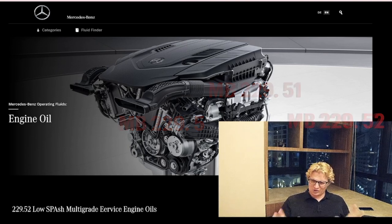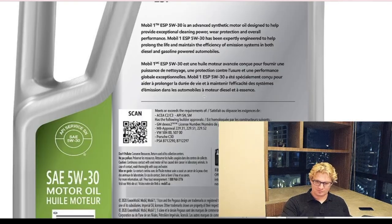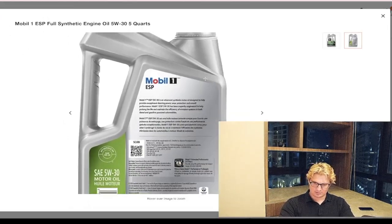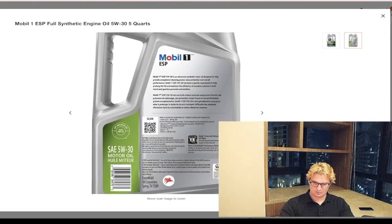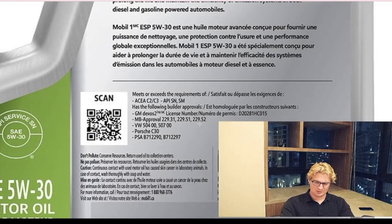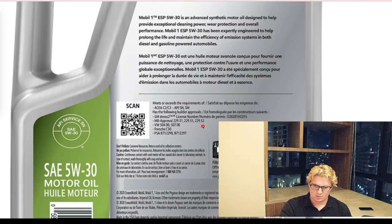All those terms refer to is the MB stamp of approval. So regardless of the manufacturer — this is the back of a quart of Mobil One, for example — if we zoom in, you can see that MB approved 229.52, this line right here, is all we care about. That number is really just referencing additives, but we'll get to that later.